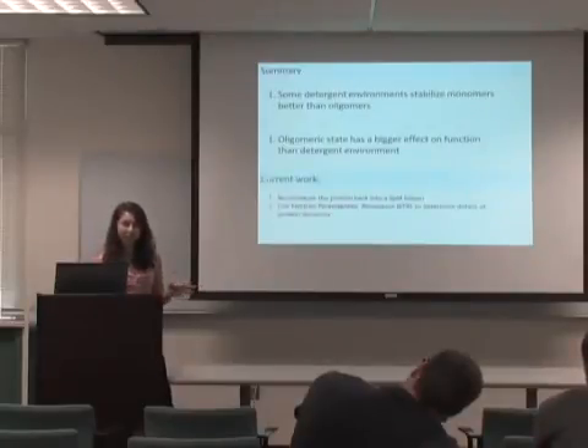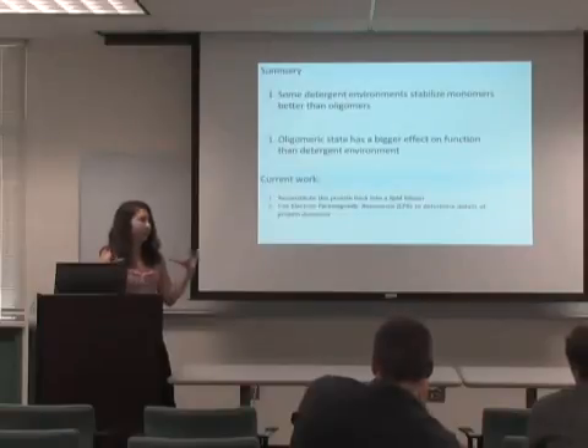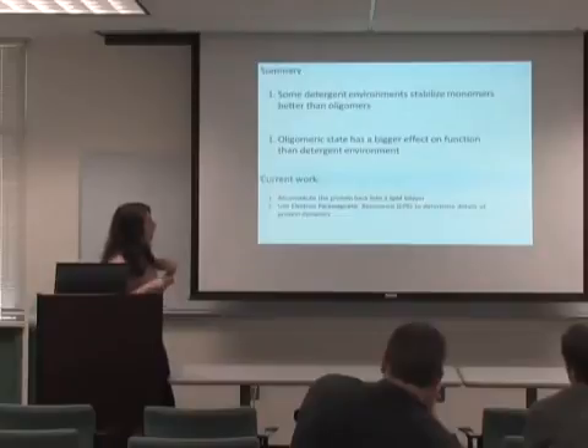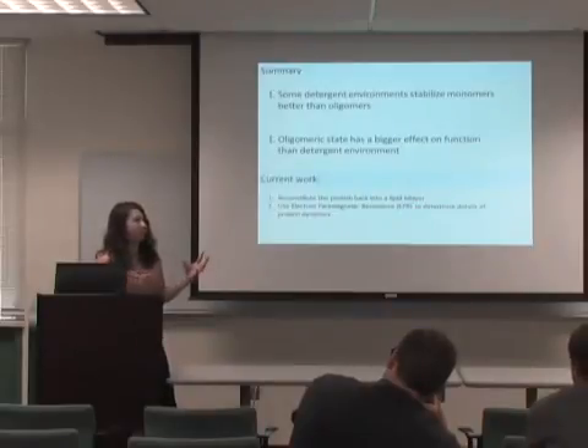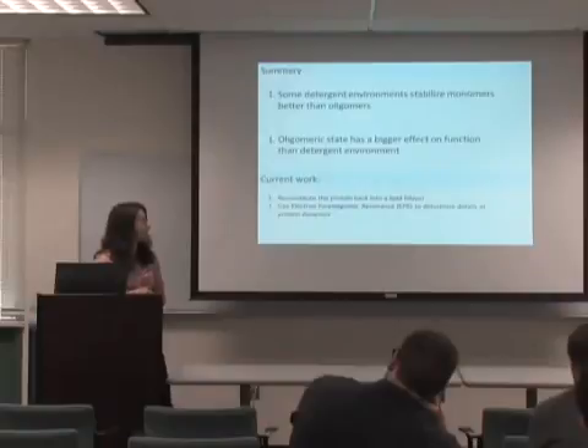The current work I'm doing involves reconstituting the protein back into a lipid bilayer to see how similar the function is in micelles compared to a lipid bilayer — essentially asking whether we can compare function in micelles to what we'd see in vivo. I've also been using a technique called electron paramagnetic resonance to determine the details of protein dynamics, though I didn't have time to cover that today.